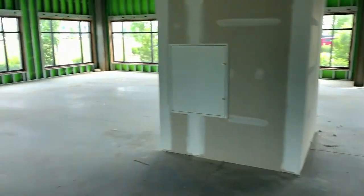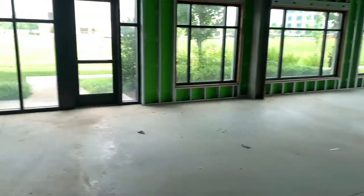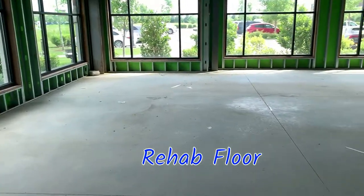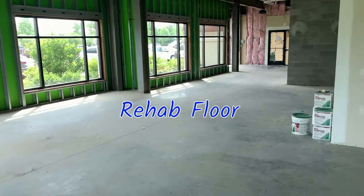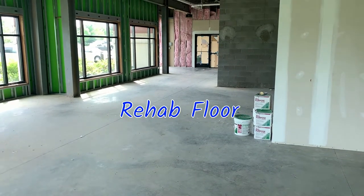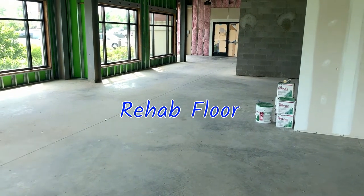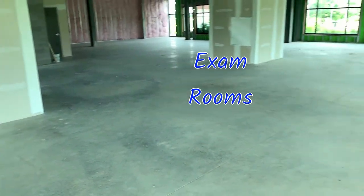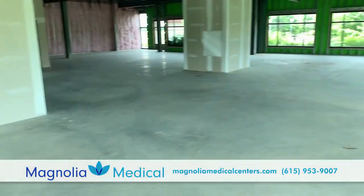This whole area on the other side of that door, all the way around up to about that pillar right over there, is going to be the rehab area — all the offices and exam rooms and things like that along that wall and in the middle. It's going to be a great space.